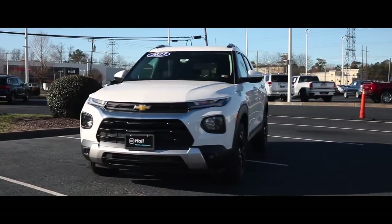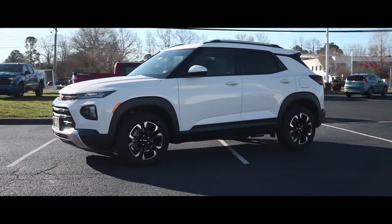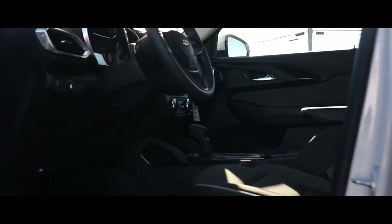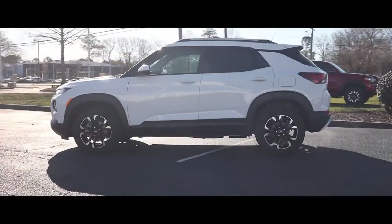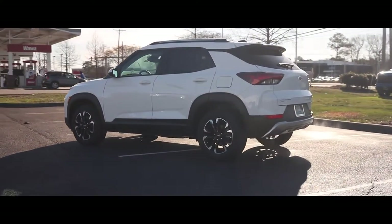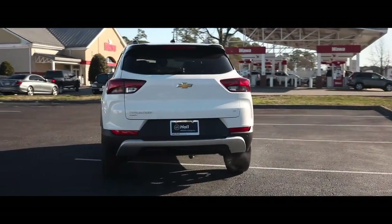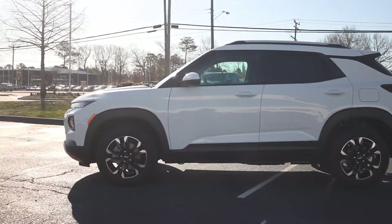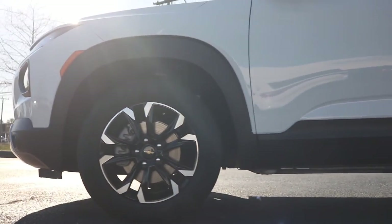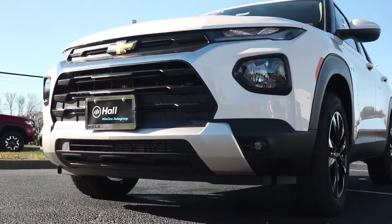Shout out to Horse Chevrolet for allowing me to view the 2023 Chevy Trailblazer. This particular model is wrapped in a cement white. The length is 173 inches, height 65 inches, with a wheelbase of 103 inches and a ground clearance of 7.5 inches.